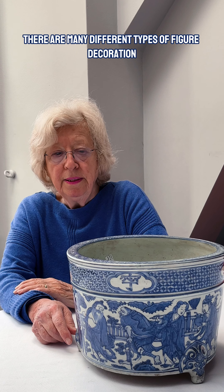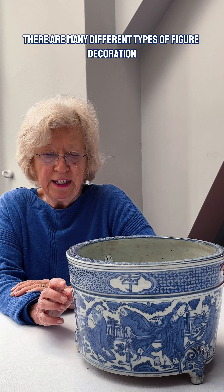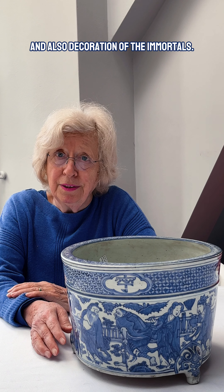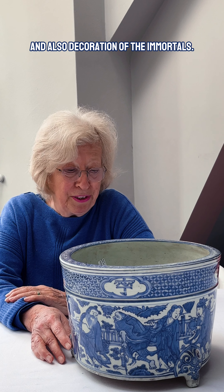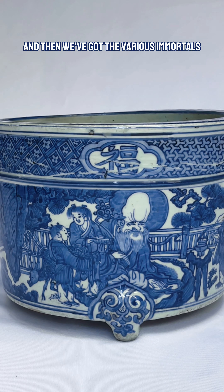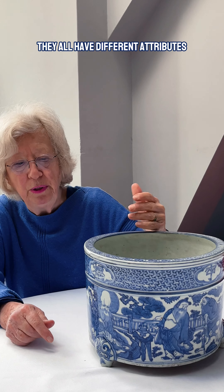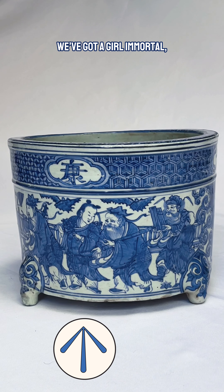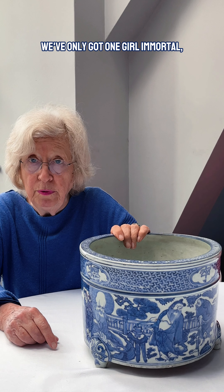On porcelain there are many different types of figure decoration, taken from classical stories and also decoration of the immortals. These are rather fun — we've got Shula, who's a very top god, and then we've got the various immortals. They all have different attributes so we know who they are.